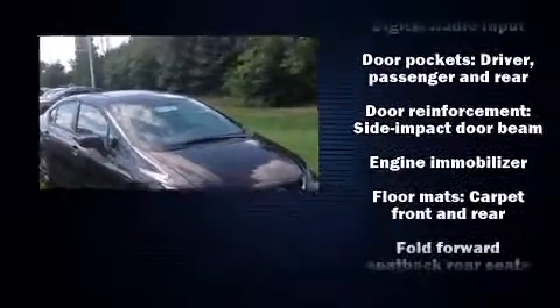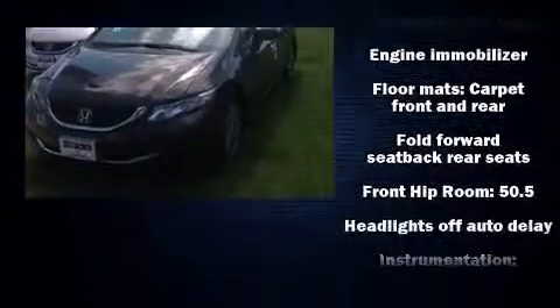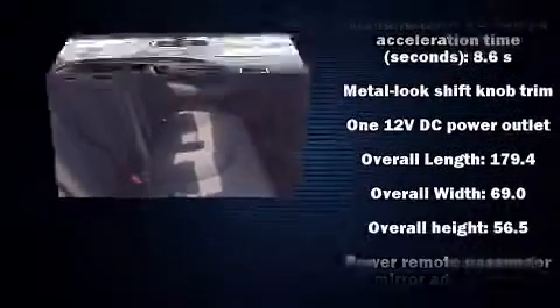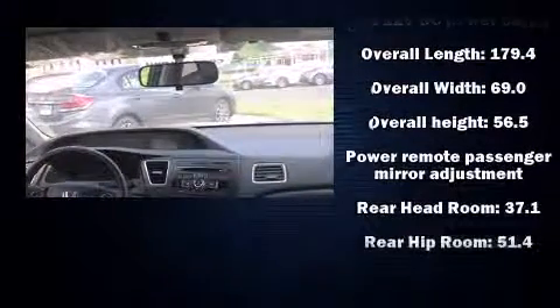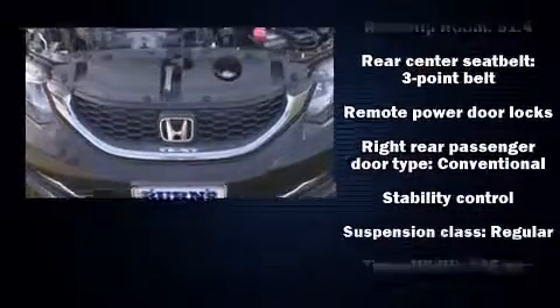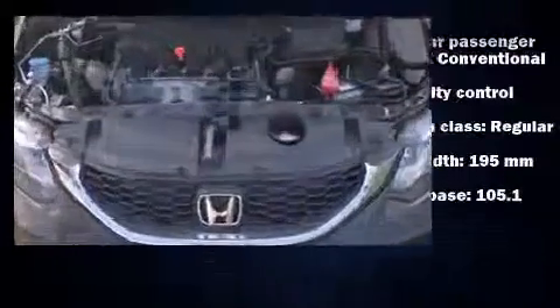Honda ensures the safety and security of its passengers with equipment such as head curtain airbags, front side impact airbags, traction control, brake assist, a security system, and ABS brakes. This car was designed with safety in mind, allowing you to drive with even greater assurance.